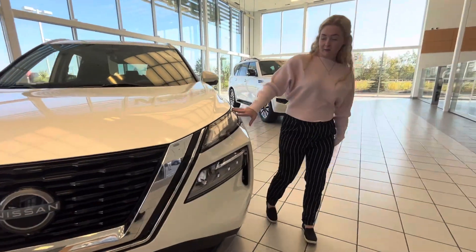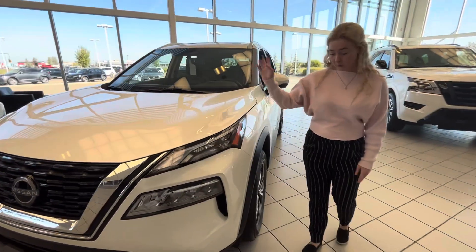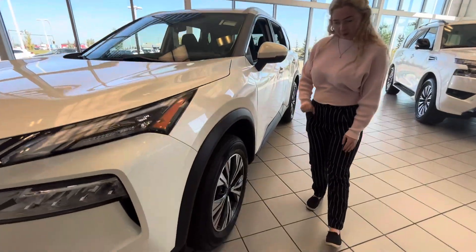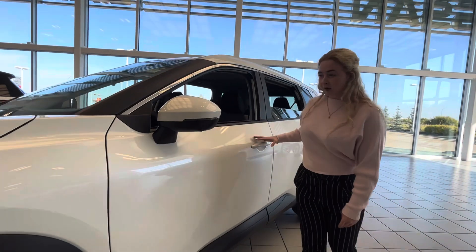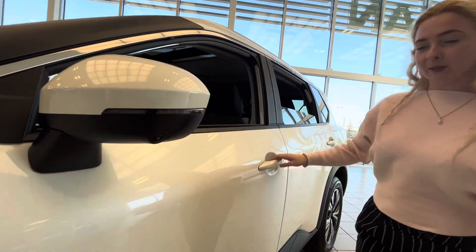Coming to the side, you have your shatterproof headlights on both sides, as well as aluminum alloy wheels, 360-degree view all around the vehicle, and turn indicators on the side mirror there.